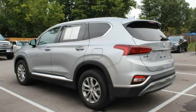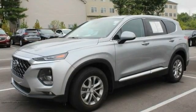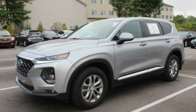Tire pressure monitor, blind spot monitor, heated mirrors, all-wheel drive, aluminum wheels, rear spoiler, remote engine start, brake assist, traction control.